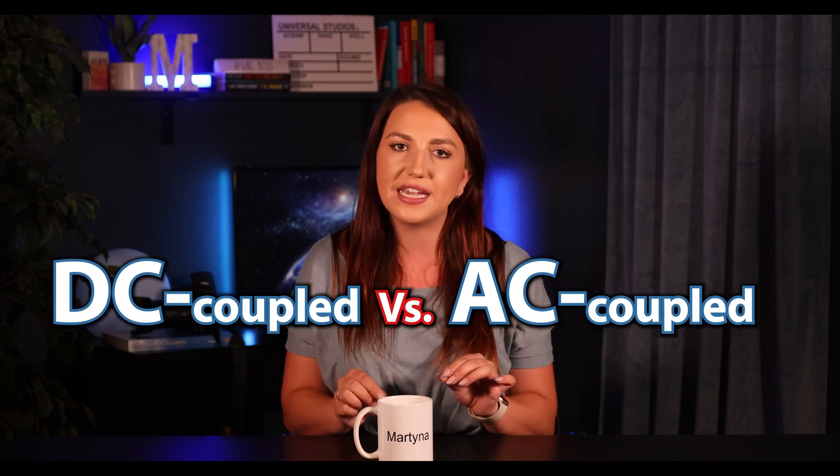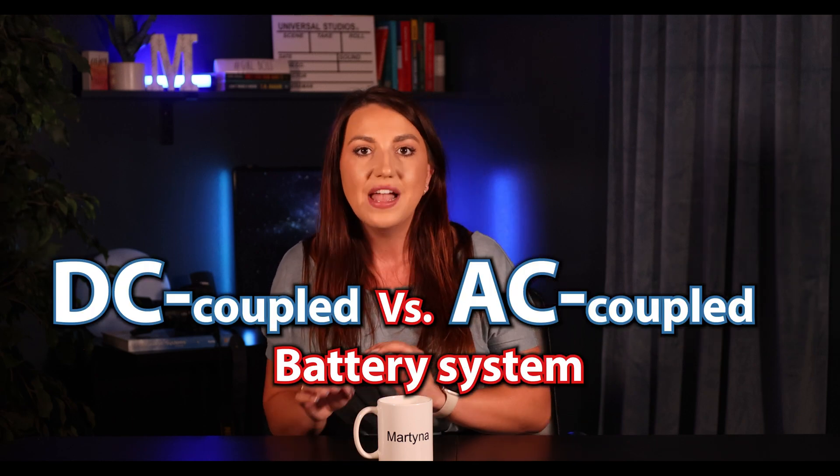Before we jump into the comparison of those two, I want to explain the basics of these products. Now if you already know the difference between DC versus AC coupled battery systems, feel free to skip this part — I will make sure to include that timeline below. Both of these products are hybrid inverters.